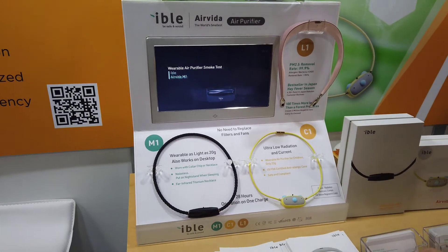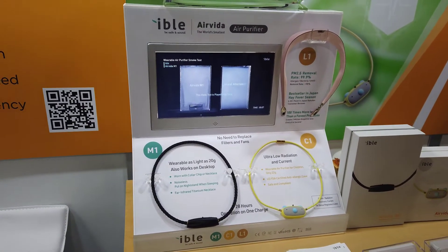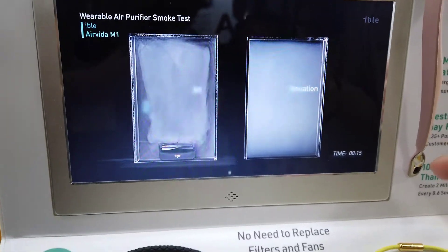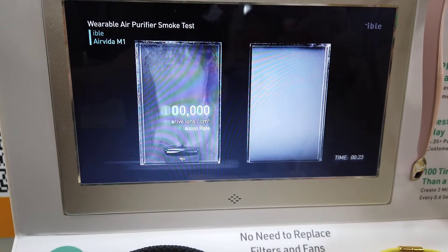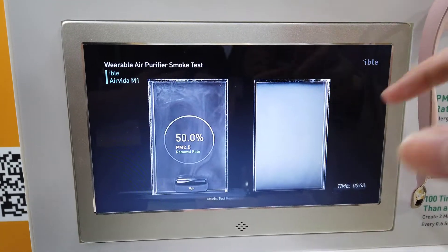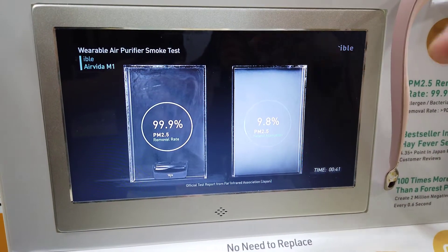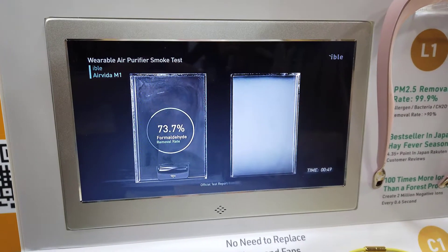These are detachable — you can use them as a necklace. Here's the video test showing how efficient it is. This is showing how the device quickly attaches to cigarette smoke in the air. This simulates when people are using the device — the particles quickly get attached to the ions, making heavier chunks that fall down, preventing you from breathing in those air particles and allergens.